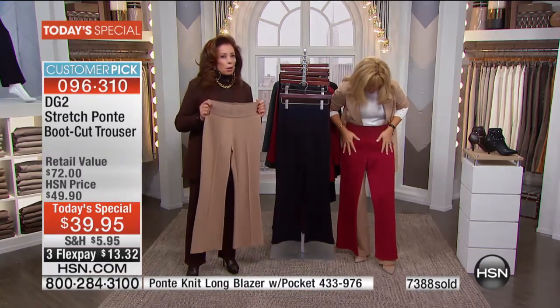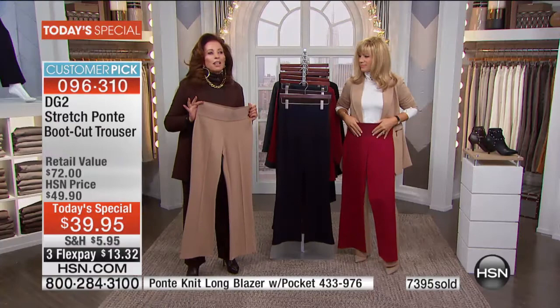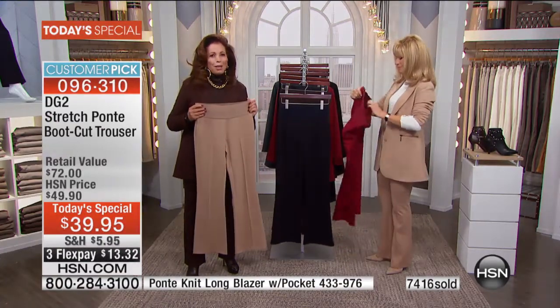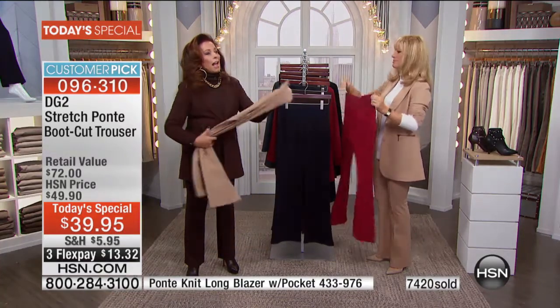When you get this pant at home, you're going to say to yourself, 'This is a $60, $70 pant — this is not a $39 pant.'